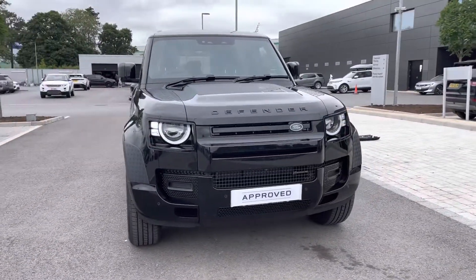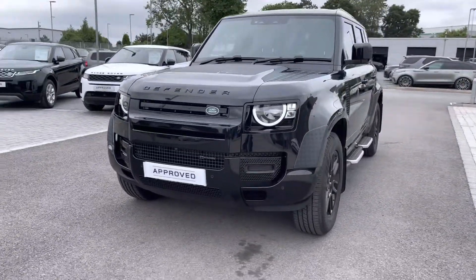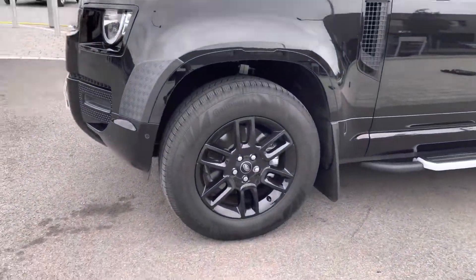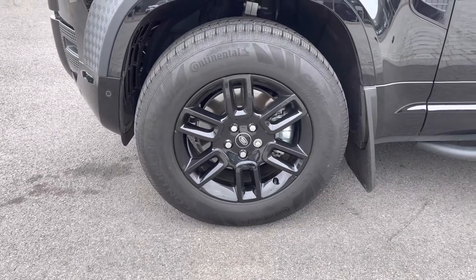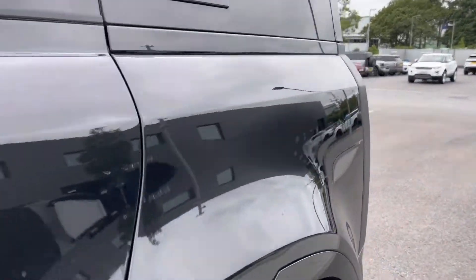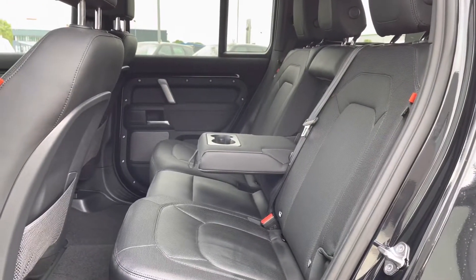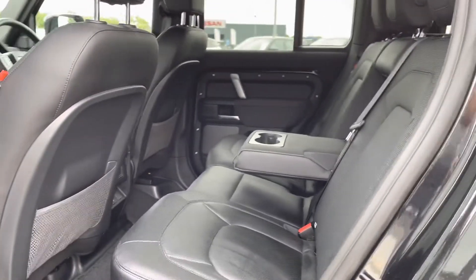You have LED headlights giving the car a modern exterior, and 19 inch six spoke gloss black alloys for a sportier look. Going into the back of the vehicle, you have enough space there for three passengers including isofix brackets which is ideal for families, and a centre arm rest for maximum comfort.